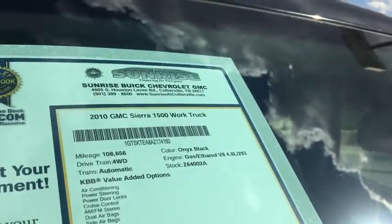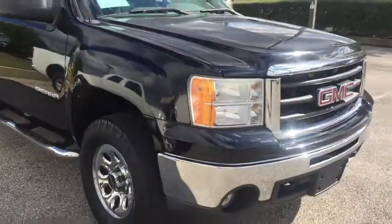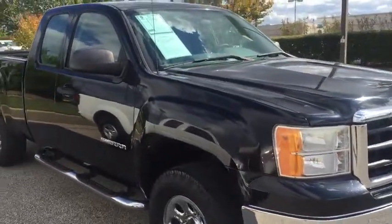2010 GMC Sierra, stock number Z64002A. This truck has 108,000 miles on it. It is a work truck package, extended cab, and it is a four-wheel drive.